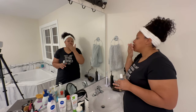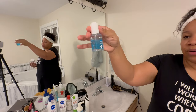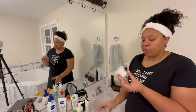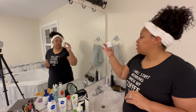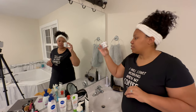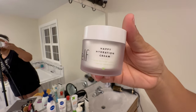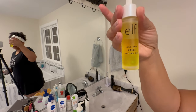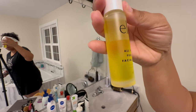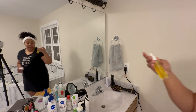So this is the Neutrogena Hydro Boost Hyaluronic Acid Serum. And now I'm going in with the Elf Happy Hydration Cream — this is the hemp-derived cannabis sativa seed oil. The face oil is the exact same thing but just in face oil form.